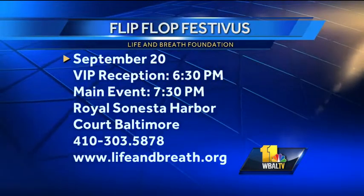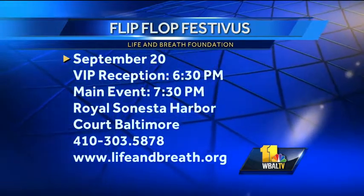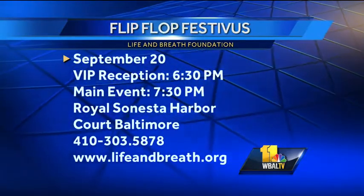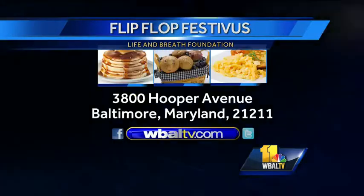You mentioned the Flip-Flop Festival — it's the Life and Breath Foundation, September the 20th. VIP reception at 6:30 PM, main event at 7:30 PM, at Royal — that's Harbor Court, Baltimore. WWW.LIFEANDBREATH.ORG. Am I correct? That's correct. Big event, big event.